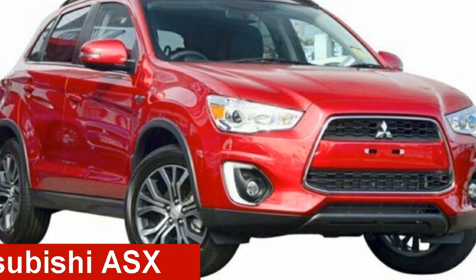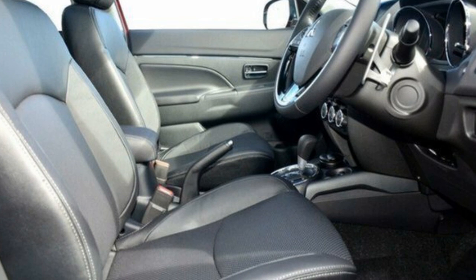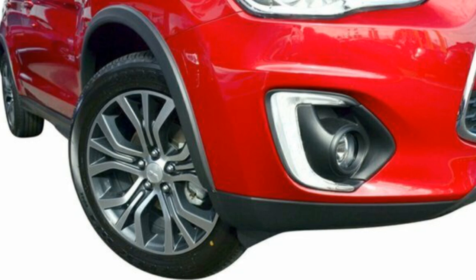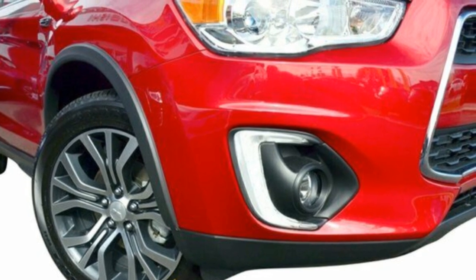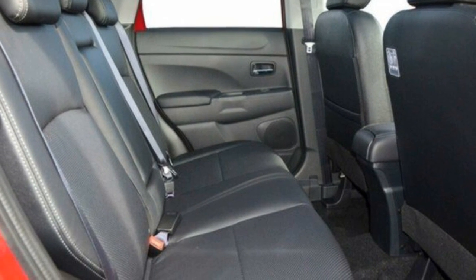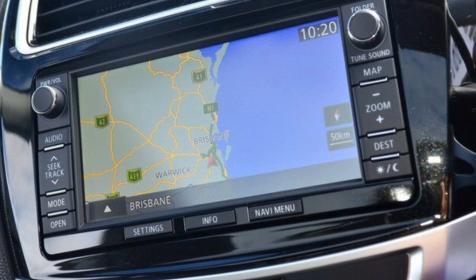Check out this 2016 Mitsubishi ASX. This ASX has an efficient 2.0-litre engine and a smooth shifting automatic transmission. The attractive red exterior is complemented by its stylish interior. This vehicle has all the features you could dream of.